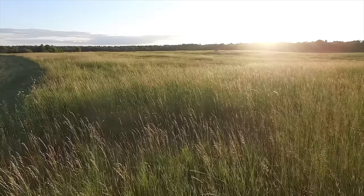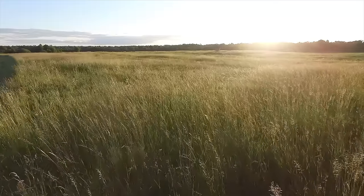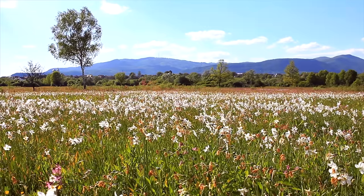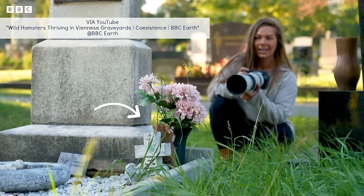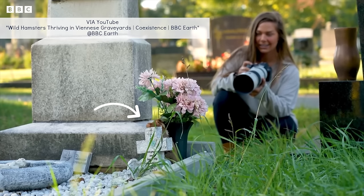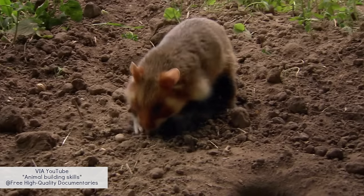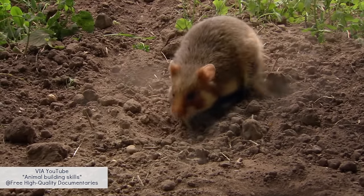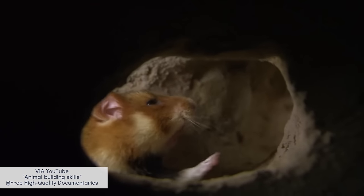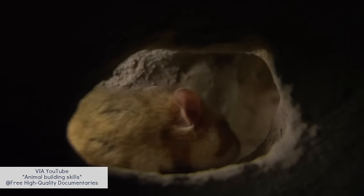European hamsters once lived in fertile, large grassland areas, but have since spread to various habitats like meadows, croplands, and fallow areas on farms. They've also been found living in close proximity to humans, and are more often found in man-made habitats than natural grasslands. European hamsters prefer rich, deep soil, as they live in complex burrows with multiple entrances and different chambers, similar to how other species of hamster would live.